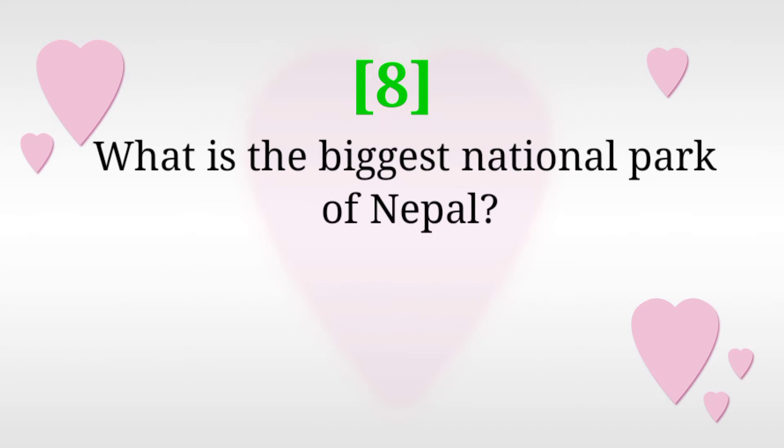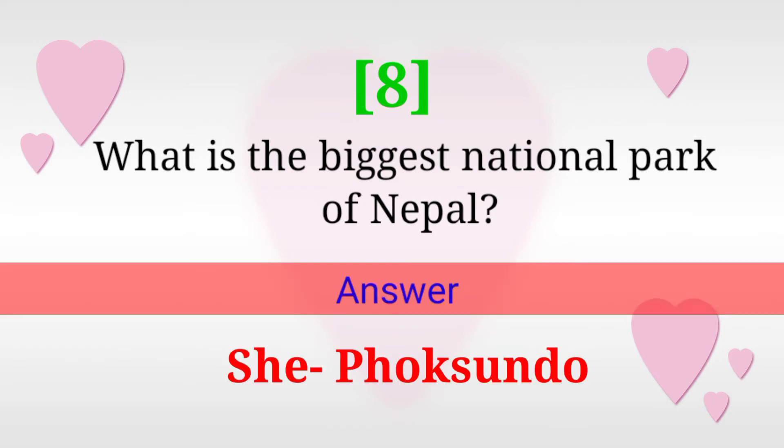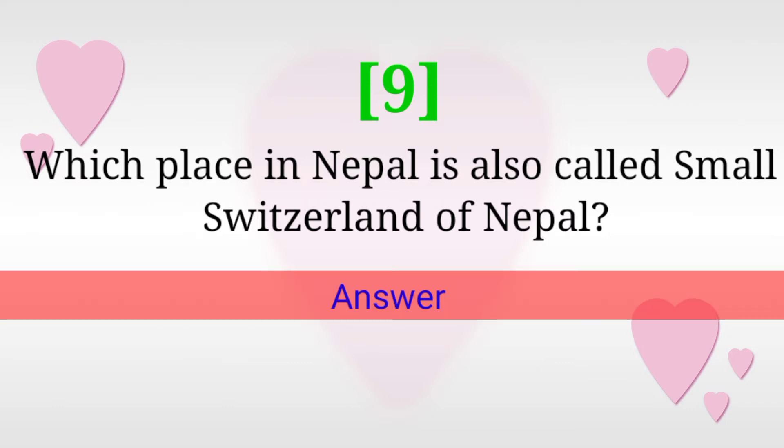What is the biggest national park of Nepal? Answer: Shey Phoksundo. Which place in Nepal is also called the 'Small Switzerland of Nepal'? Answer: Ilam.